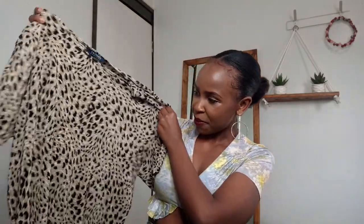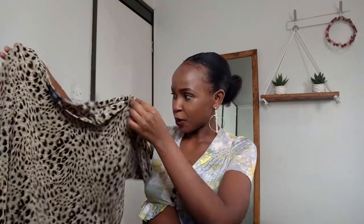The next top is this one which has a cheetah print on it and it is also pleated. That's how cute it's looking and I love anything that has this pattern, this print on it because it just makes everything look much better. I also got this one for 30 bob Kenyan shillings.